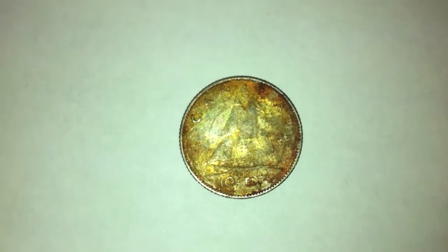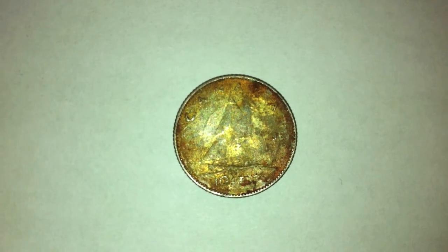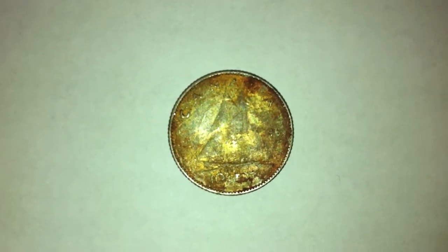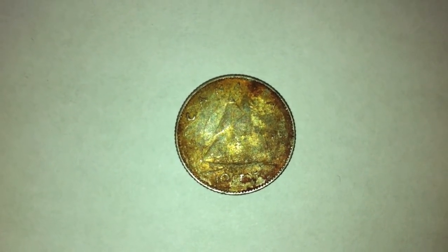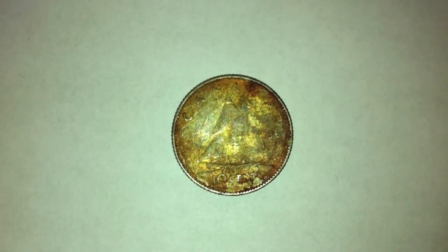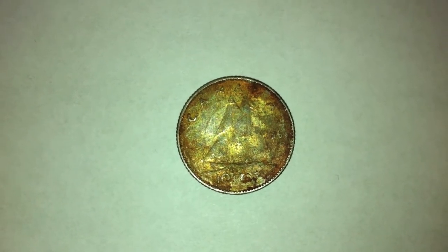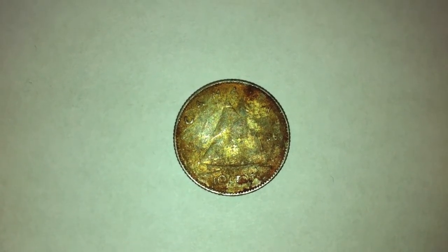We also had a Canadian dime in one of the rolls. It looked like a 1960s coin — possibly 1964 — but when I put it on a magnet it did stick, which tells me it unfortunately is not silver. So this will go into the spend pile; I won't save it for its silver value since it didn't end up being silver.